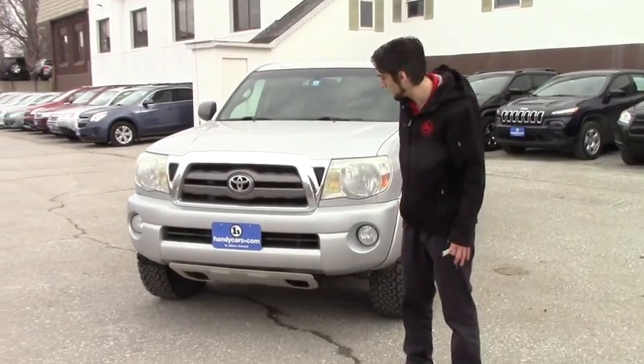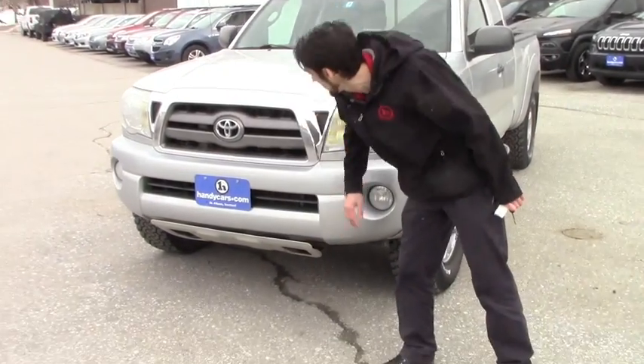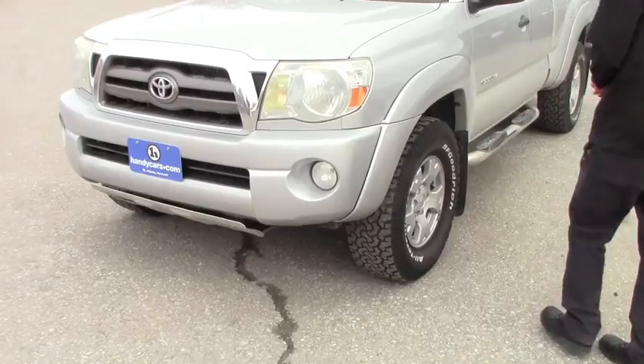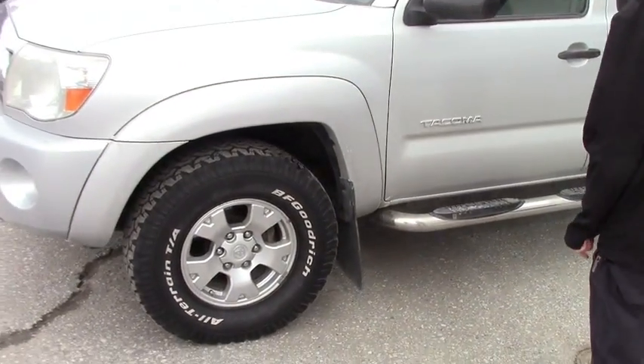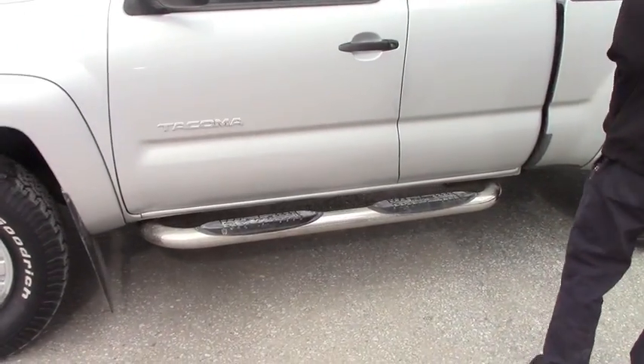One of the features is the SR5 off-road package. So you're going to have that front skid plate, chrome grill, the fog lights, and the alloy Toyota rims with some really beefy Goodrich all-terrain tires on it.